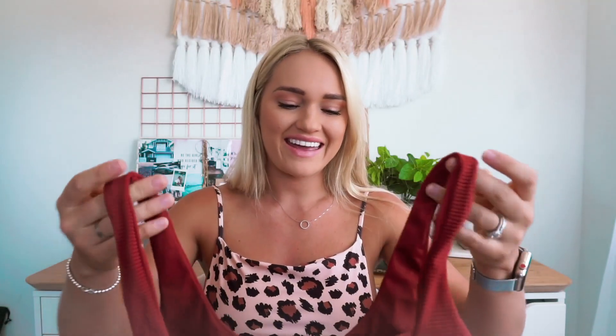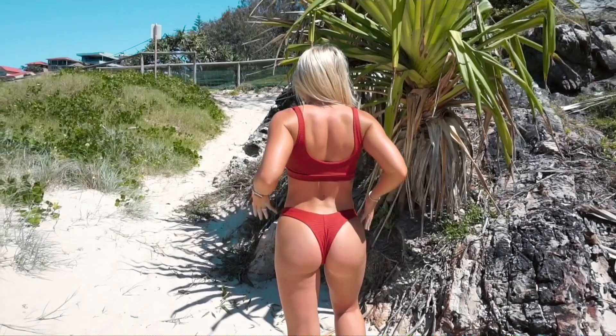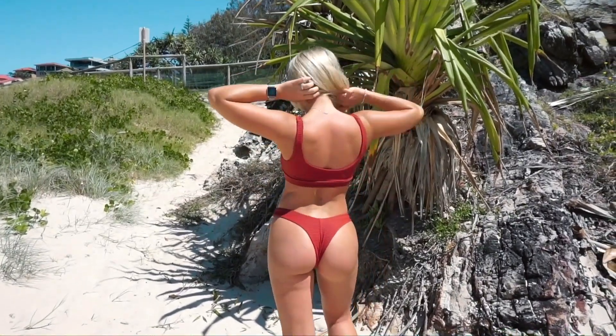Next up are these red bikinis and I am actually obsessed - I think these are another favorite. They're just a really comfortable, nice fit. I got a size medium in the top and it was perfect. I got a size small in the bottoms and they were very cheeky, but I really enjoyed them.